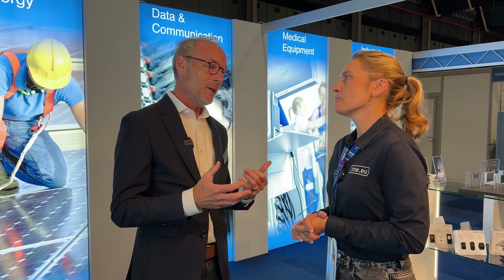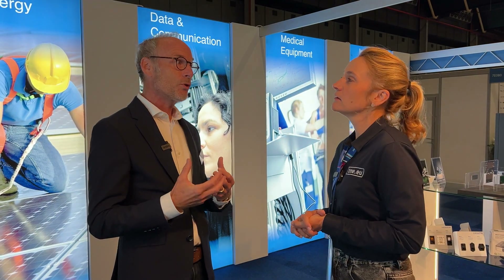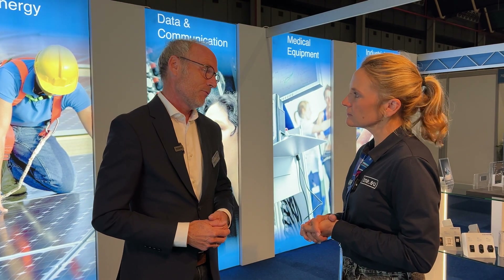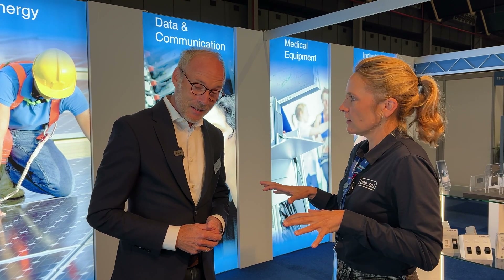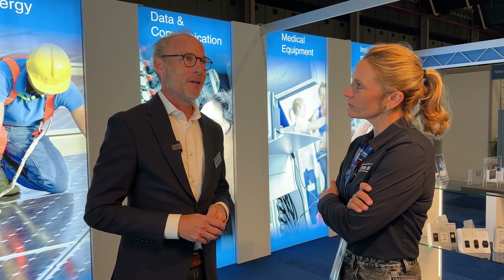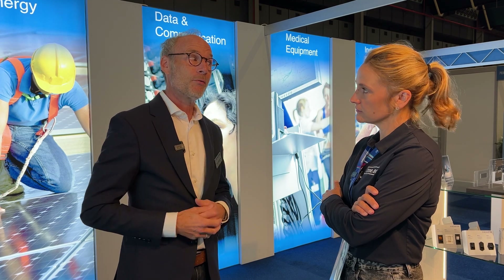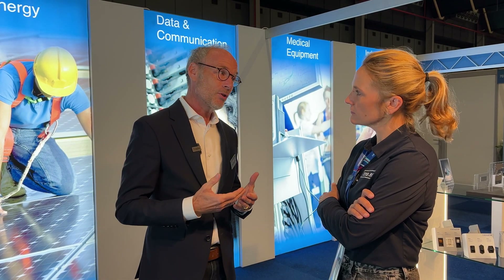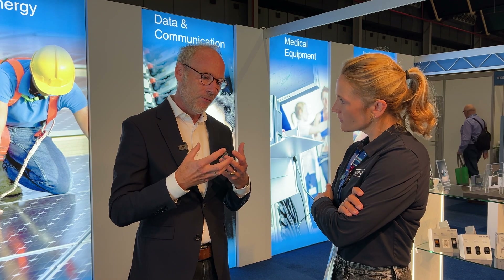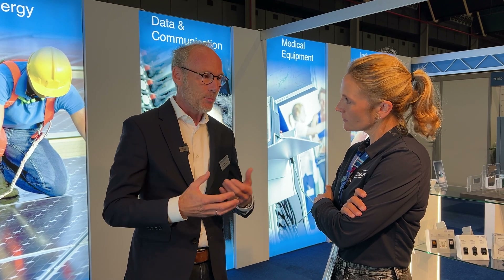The customer could be a manufacturer of a machine or whatever, or a design house. There are a lot of design houses also working together with customers and with us. So you cover the whole market? Yes. In the Netherlands, but as we are Schurte, we are also very present through all of Europe. We have several facilities and production locations, and the core competence which fits best with the customer and the solution — that's where the production takes place.